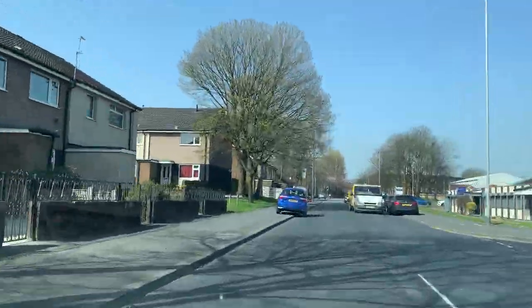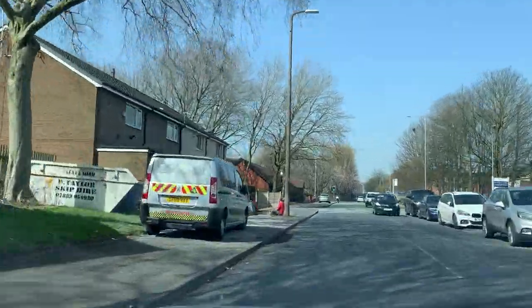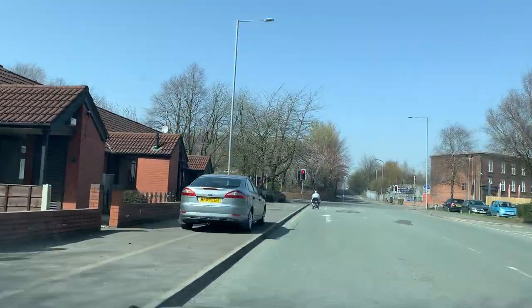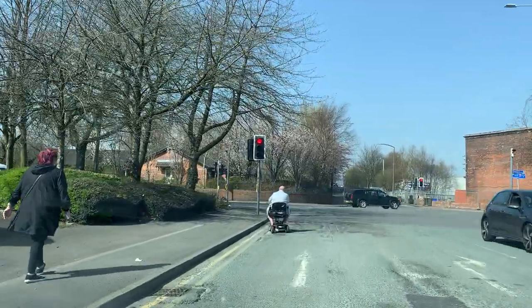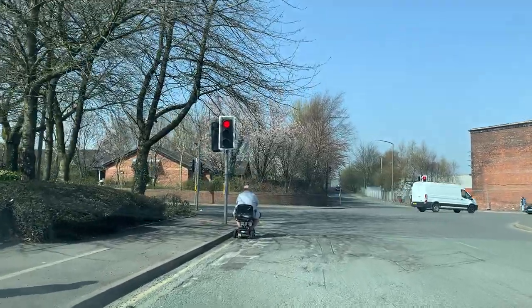We need to keep our car a meter away from parked vehicles. If you think you have no room, you will stop. We are going straight here — the right lane will go right, so we keep our car in the left-hand lane. We need to be very careful of this mobility scooter.